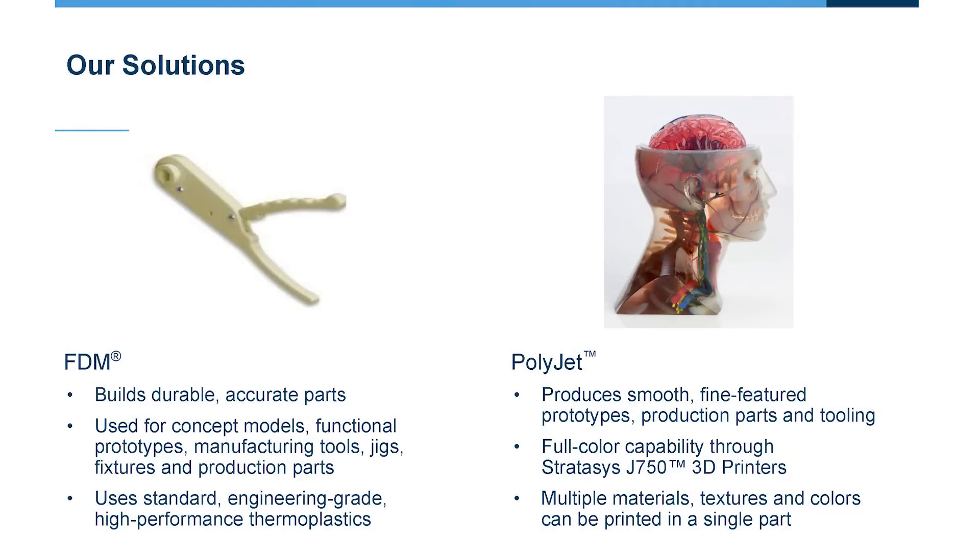Stratasys has two technology platforms in 3D printing. One is called FDM — Fused Deposition Modeling. Models built with FDM are more durable and highly accurate, and they're able to be used in functional applications. We have high-grade thermoplastics with a range of capabilities to create functional devices, often used in prototyping.